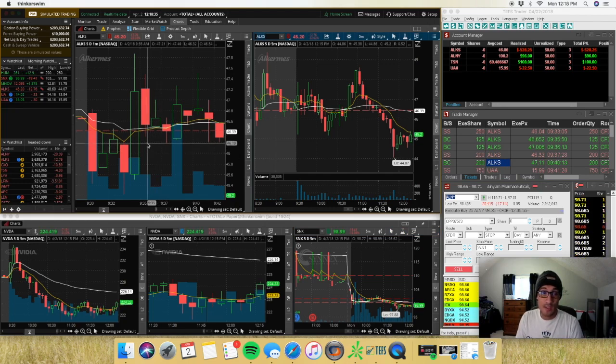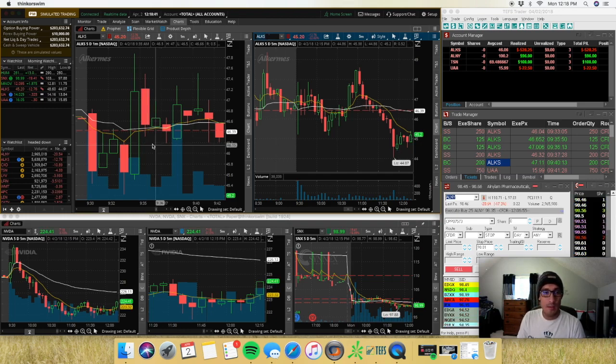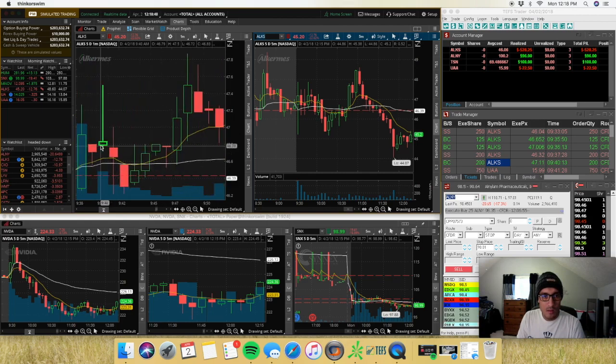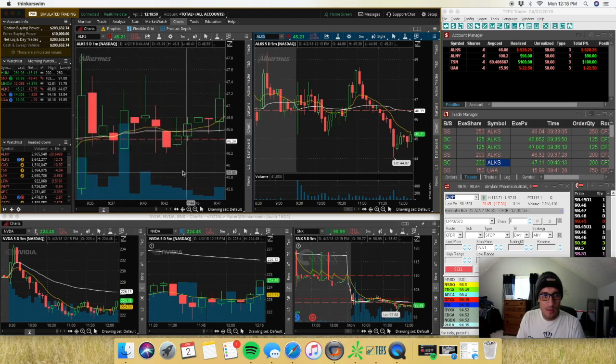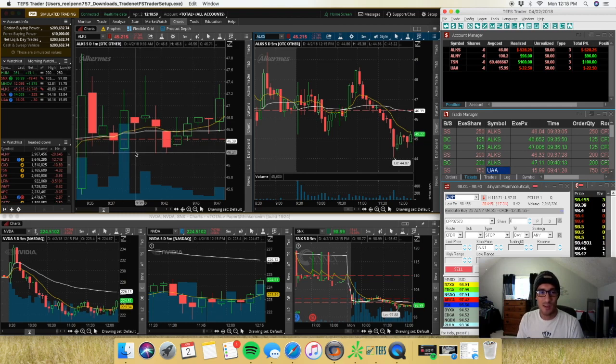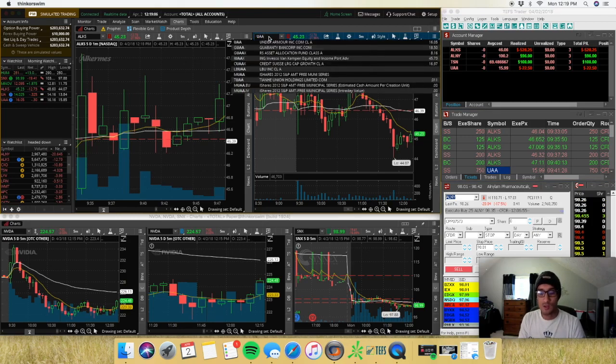I was thinking ALKS was going to fail under $46.20. I put out an alert to see if it was coming back down under VWAP, because I thought it was going to come down. I know I'm only supposed to take two trades on a stock, but I kind of broke my rule on that. The next trade I took was UAA.